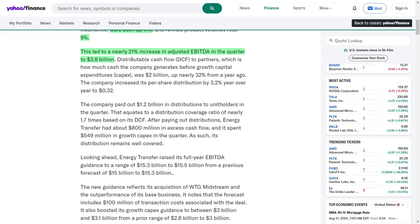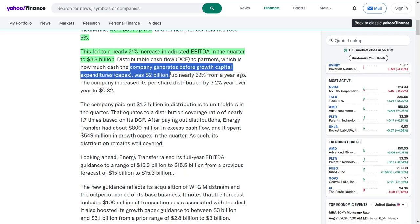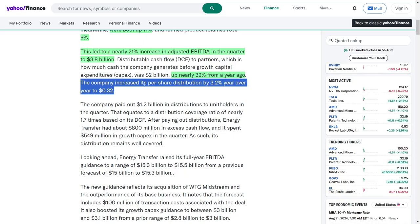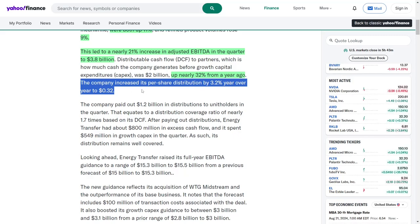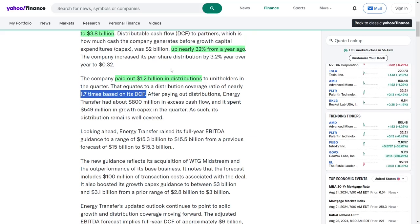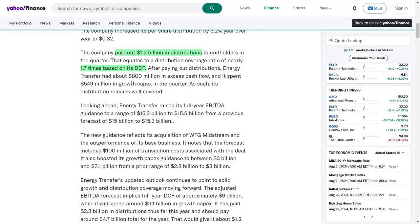Such impressive figures underscore the operational efficiency and strategic positioning of Energy Transfer in the competitive energy landscape. Distributable cash flow to partners, which represents the cash generated before growth capital expenditures, was $2 billion, marking an almost 32% increase from the previous year. This substantial growth in cash flow is a positive indicator of the company's financial health and its ability to generate returns for its investors. The company also raised its per share distribution by 3.2% year-over-year to $0.32, further demonstrating its commitment to returning value to shareholders.